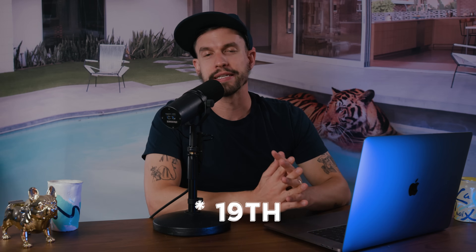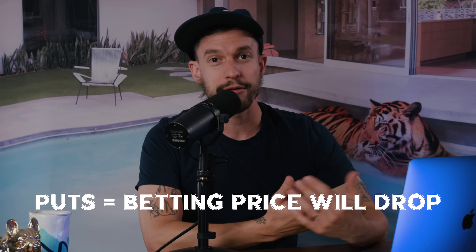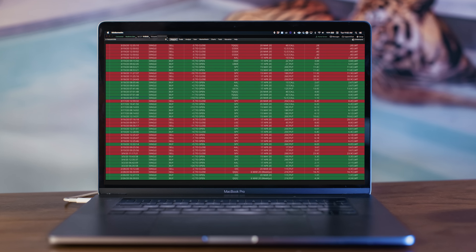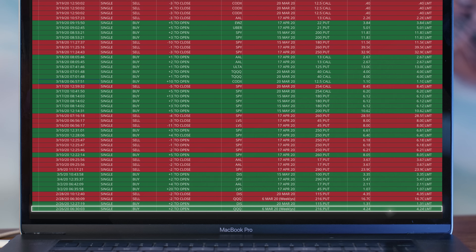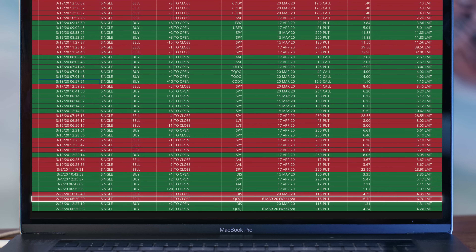On February 20th, I deposited $1,500 into this account — and this is the account that I took to $62,000 just less than a month later. My first trade was buying two contracts of the ETF QQQ. This fund is weighted towards NASDAQ tech stocks and it's fairly volatile, so I ended up buying some puts on QQQ, betting that the price would be lower than $216 by March 6th. I paid $424 for each contract for a total of $848. The market took a little tumble and I sold each contract for $1,670 a piece, resulting in a total profit of $2,492.